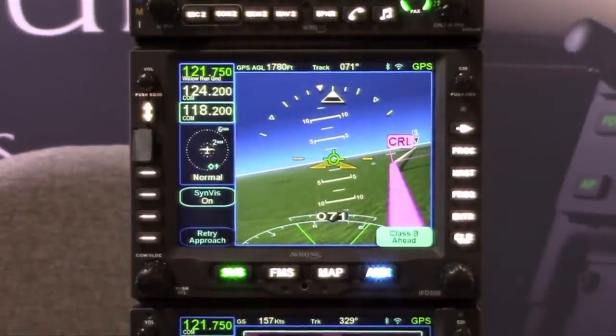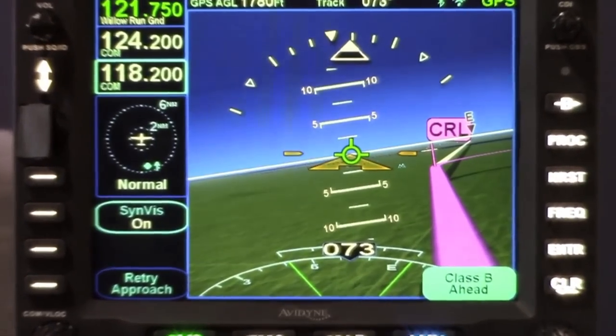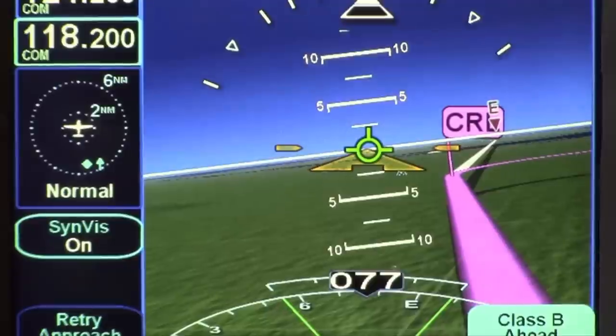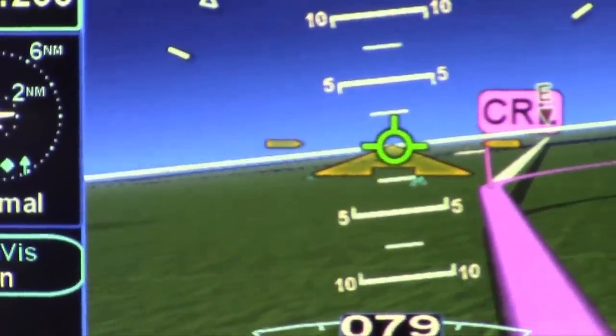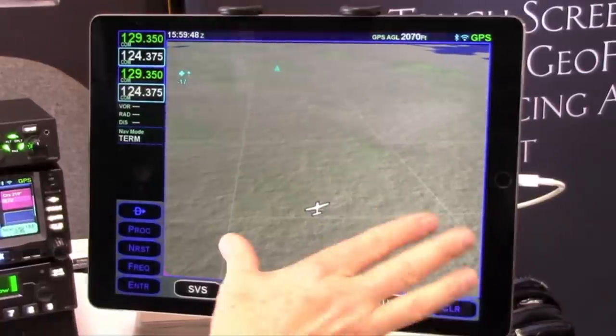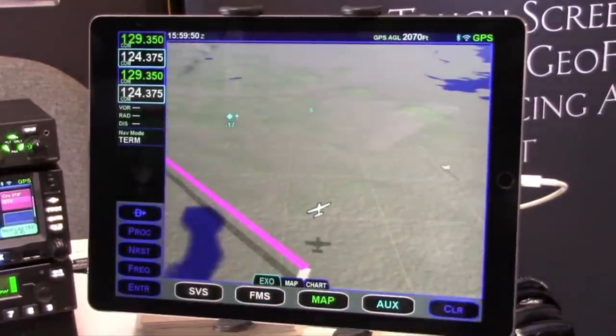So it's everything the 540 is, plus dynamic synthetic vision. It's a great product and we think it's going to be a very interesting addition to a lot of cockpits. And of course, with the integrated Wi-Fi and Bluetooth, it will also work with the IFD 100 on the iPad.